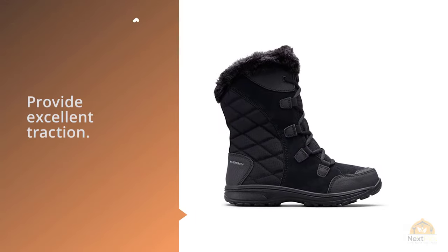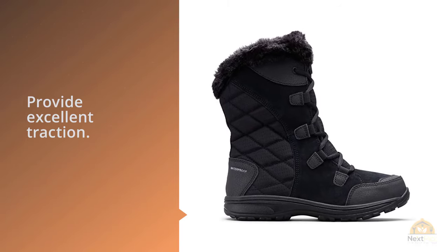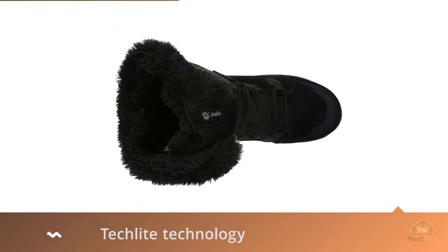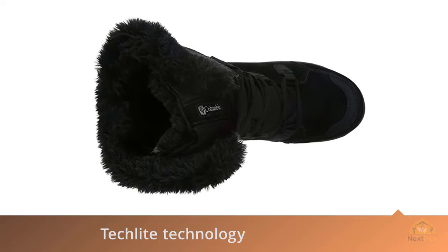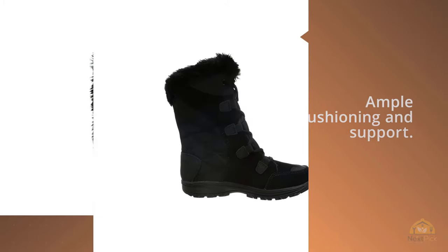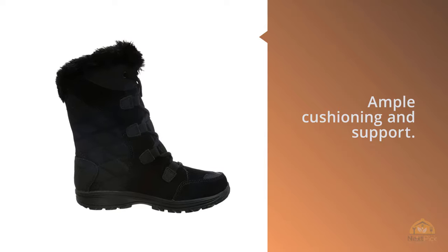Tech-lite technology makes the midsole light while still providing ample cushioning and support. Available in eight shades and sizes 5 to 12, you're sure to find your perfect fit. Sure-footed, lightweight, and ready for winter's worst, the Women's Ice Maiden boot lets you storm the snow in style, thanks to 200g toasty insulation, a waterproof construction, and a luxe feminine look.